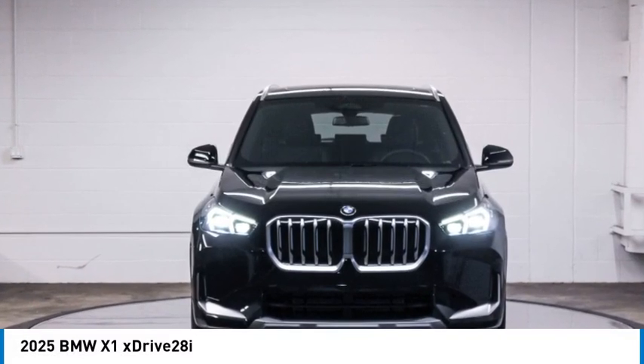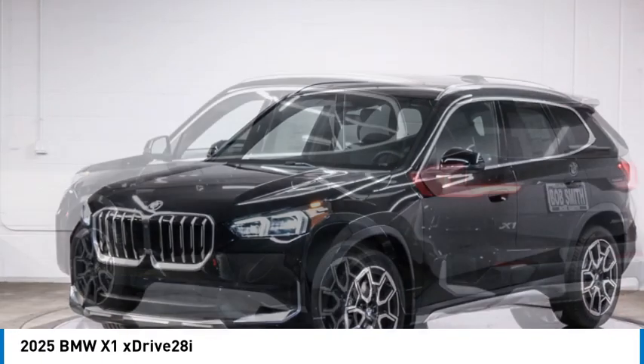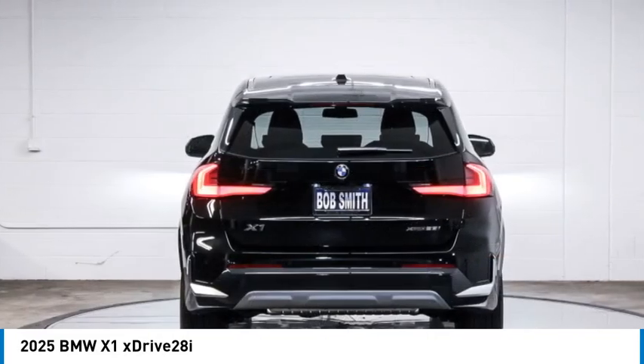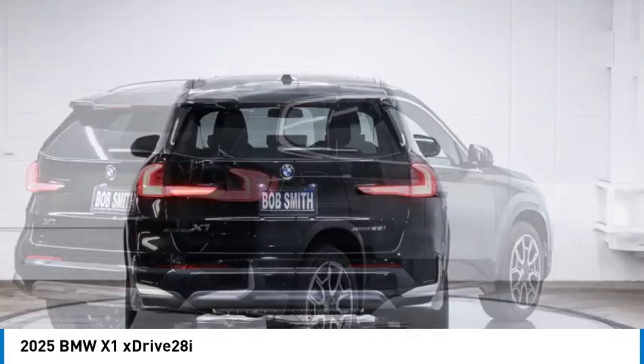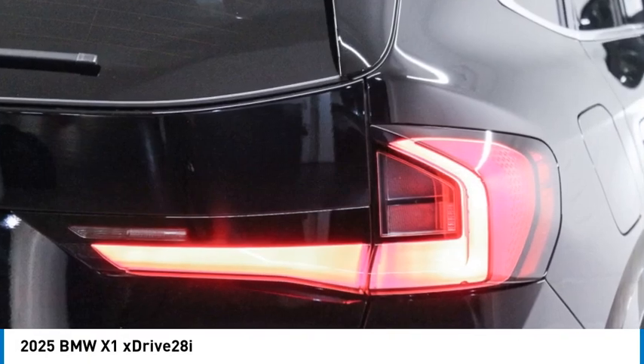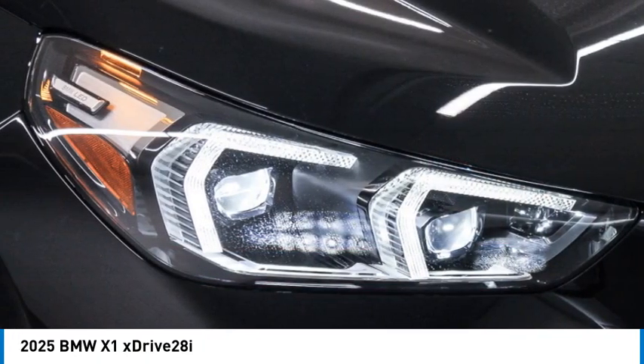We are pleased to show you the 2025 X1. Based on the BMW 3 Series, the X1 is a compact crossover SUV. Slightly smaller than the X3, the X1 gives you all the refinements, power, and style of other BMWs in a slightly smaller, sporty, and easy-to-navigate option.